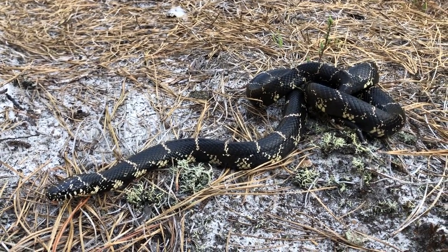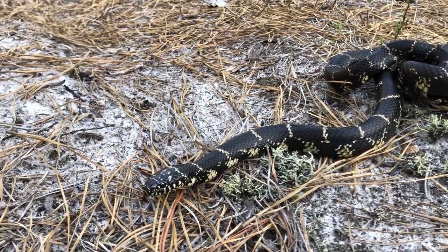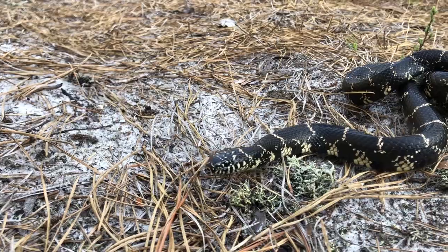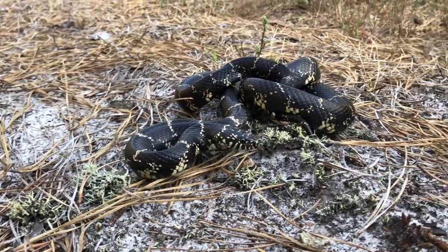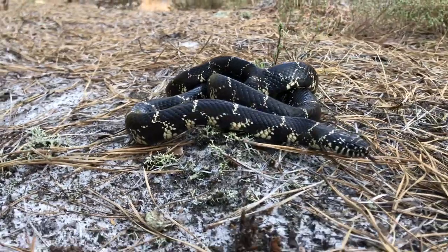I jumped out of the vehicle with my daughter Lily to move it, as there was enough traffic to be risky. This is a quick video of my 11-year-old daughter's encounter with the snake. If you're new to snakes, let this be a lesson that they aren't all the monsters they are made out to be. Enjoy!